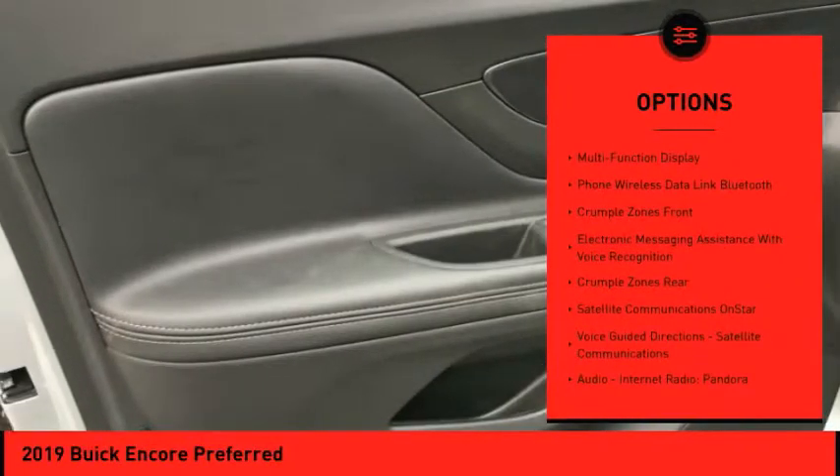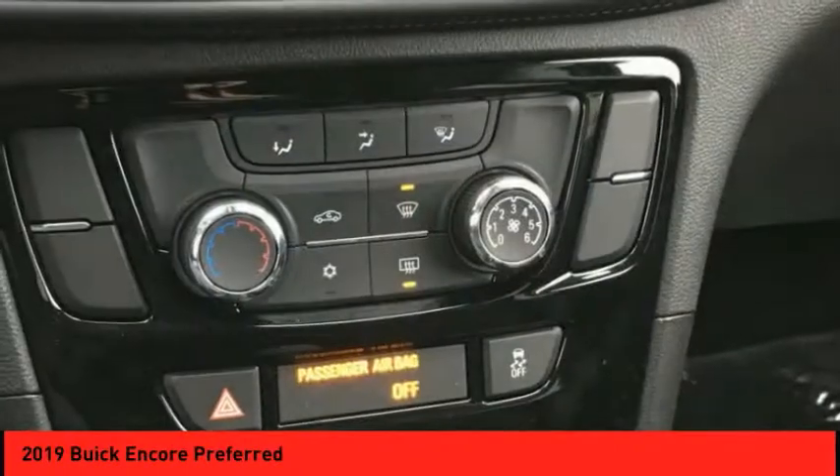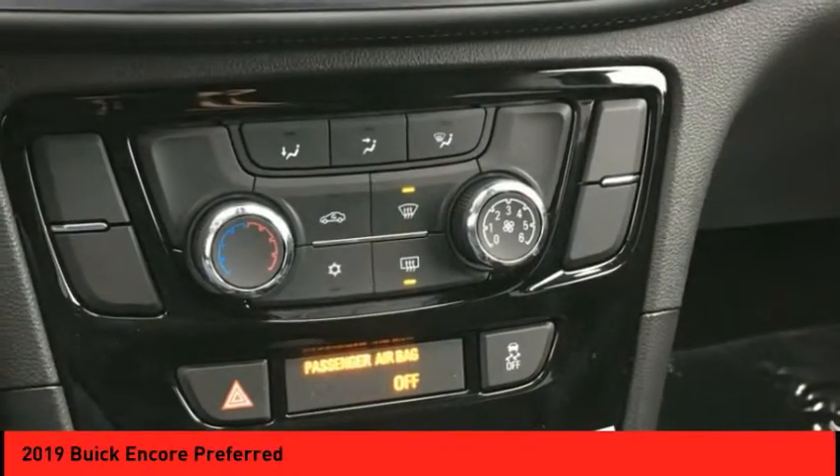Trip odometer, child safety locks, trip computer, power brakes, audio, internet radio, Pandora, Wi-Fi, hotspot compatible.